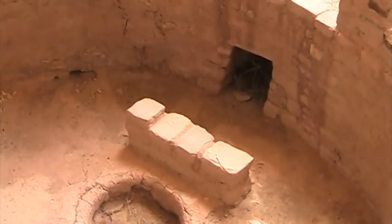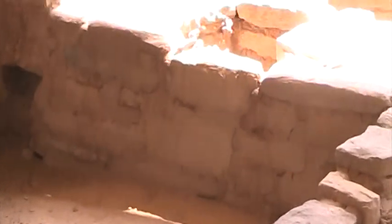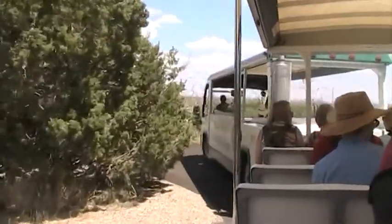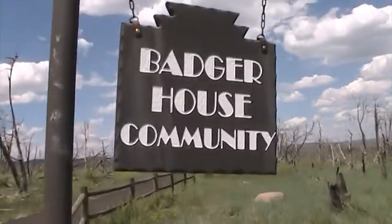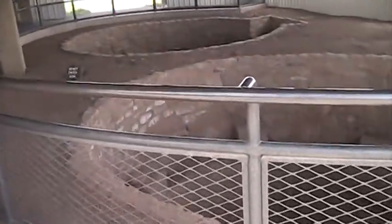Here's one of the kivas, and you can see there's a fireplace and the opening for that fireplace is right there. Now I'm heading to the Badger House community.